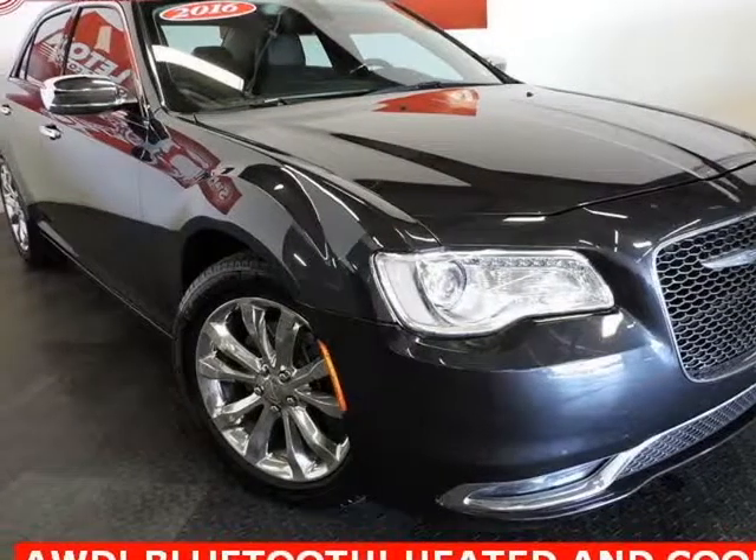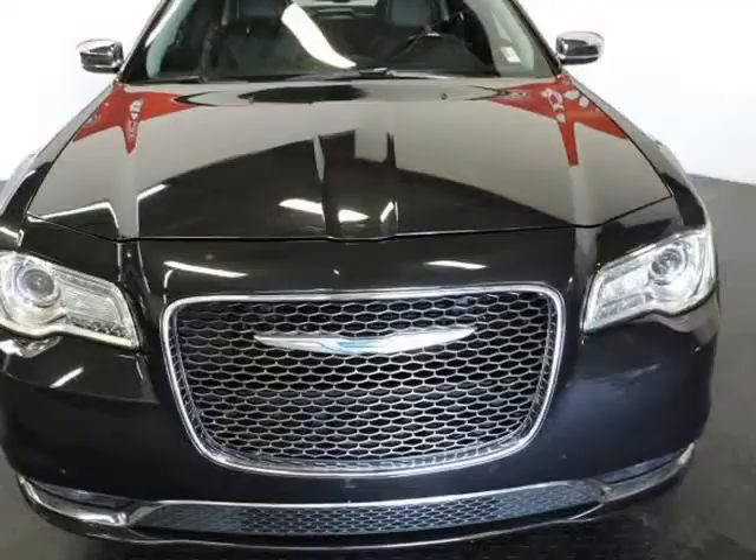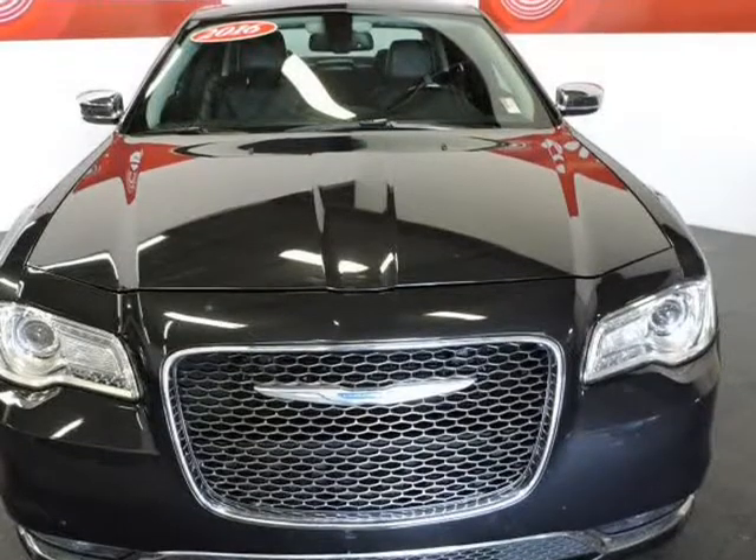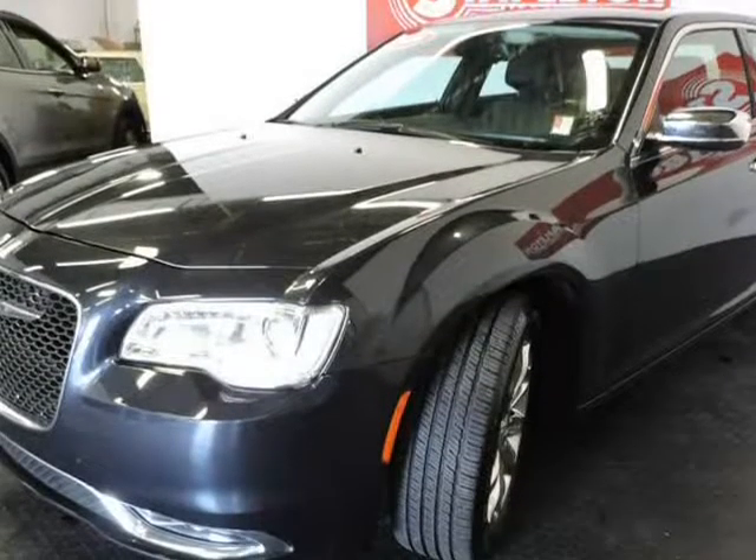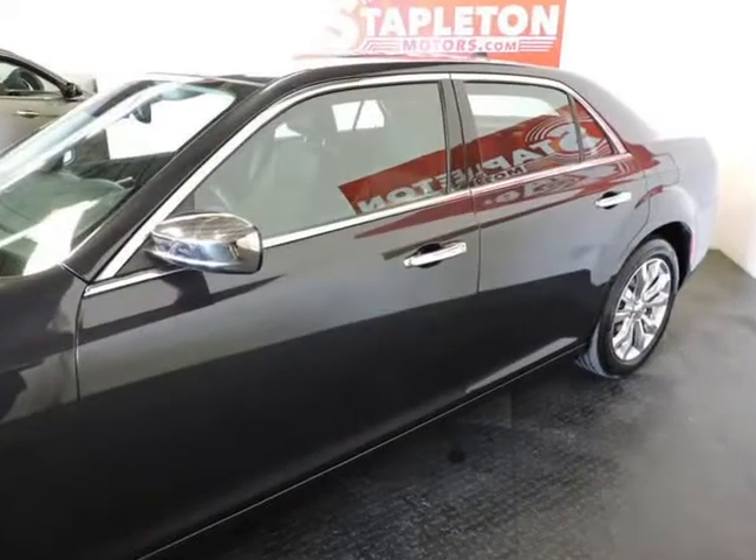This 2016 Chrysler 300C is brought to you by Stapleton Motors. Are you ready to ride around in style and grace? This beautiful Chrysler 300C with AWD is about as clean and luxurious as they come.